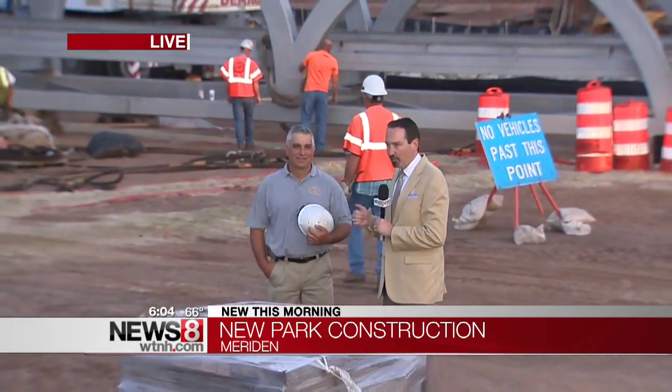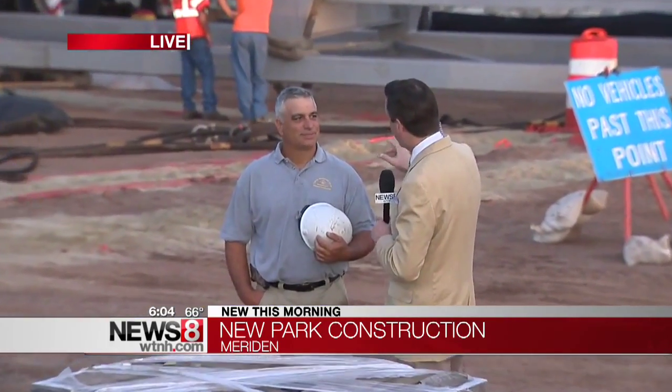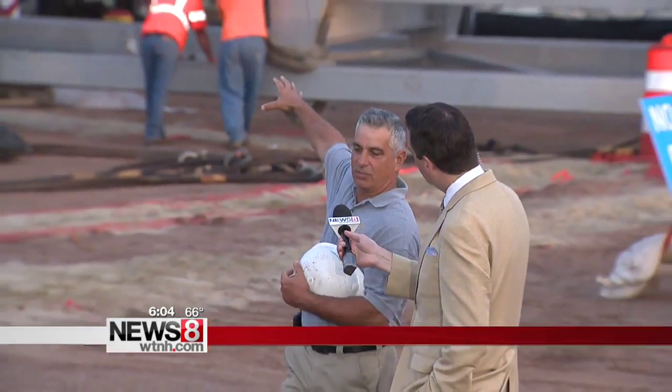Joe LaRosa is here, head of LaRosa Construction, to tell us about what they're going to do. I can see they're already working on getting this ready. What's going to happen today? Well, this morning the crews are setting up. They're going to get the bridge slung and set it from this archway, pier number one to pier number two. They're going to set the center bridge section.